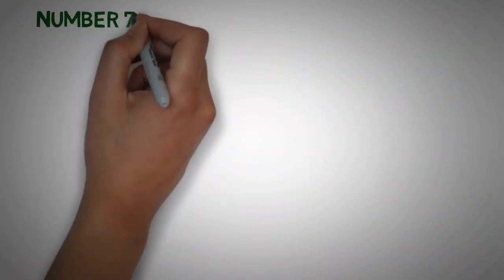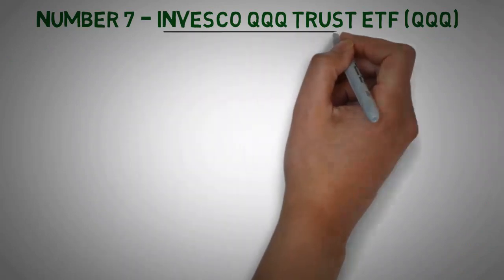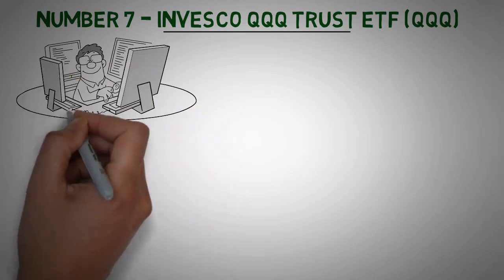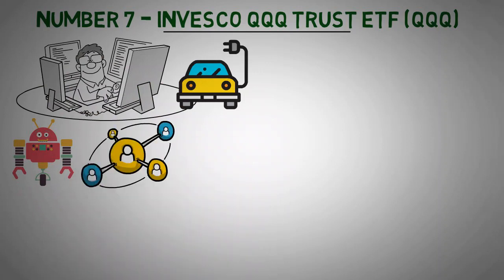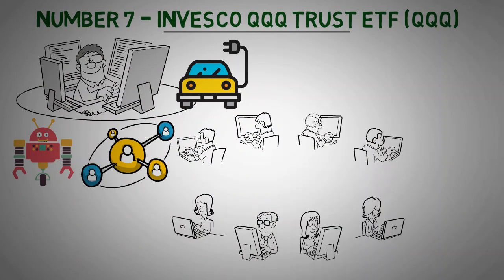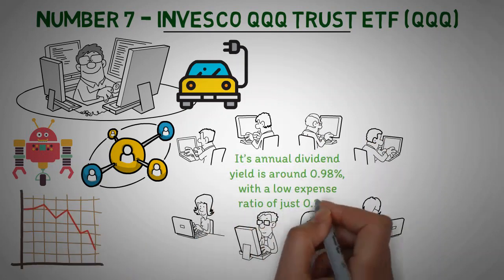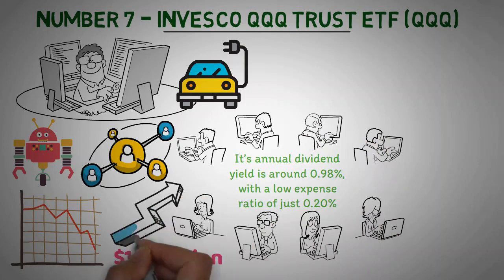Number 7: Invesco QQQ Trust ETF. The Invesco QQQ Trust is a great choice for investors looking to take advantage of the latest tech-oriented trends, investing heavily into industries such as electric vehicles, artificial intelligence, internet services, and computing. This ETF offers exposure to a wide array of companies positioned to benefit from the rapid pace of modern advancements in technology. It has a low-risk profile with an annual dividend yield of around 0.98% and a low expense ratio of just 0.20%. Assets under management are sitting at around $164 billion, which provides a high level of liquidity for investors.